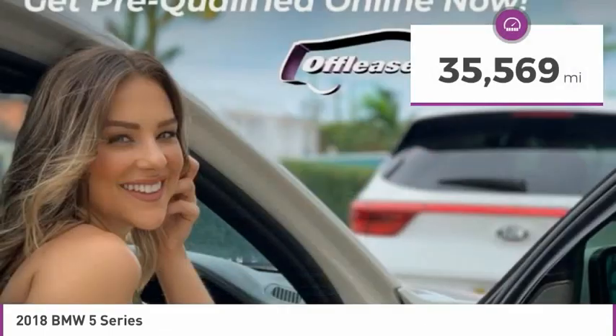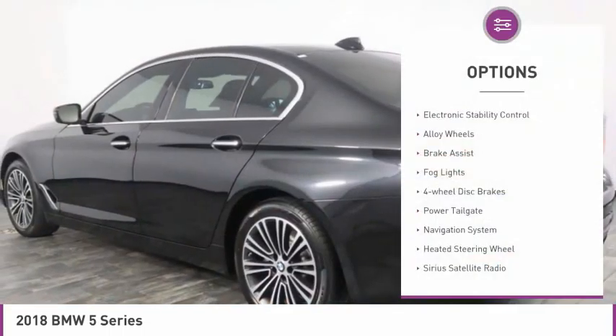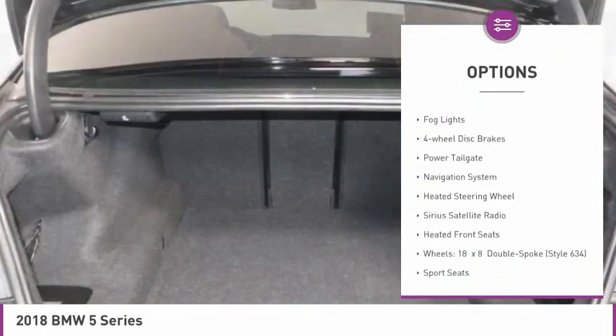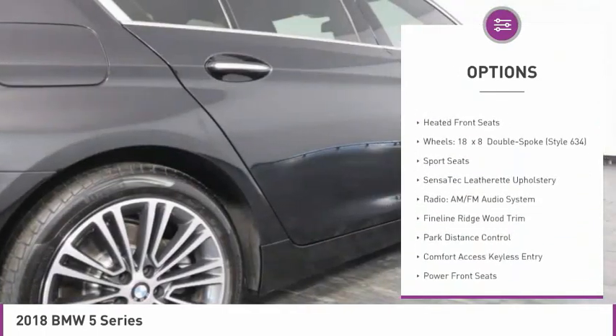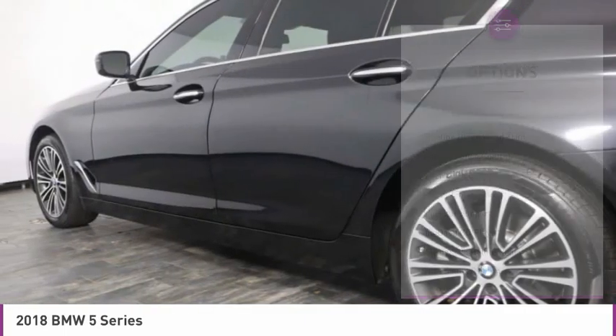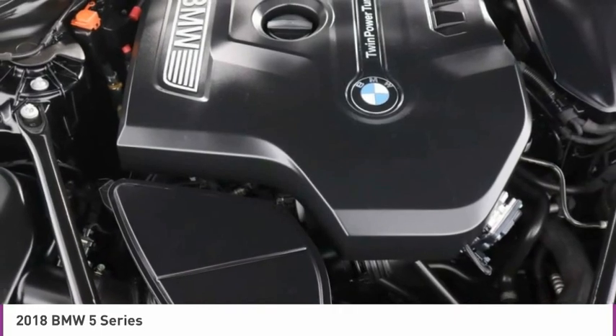This vehicle has less than 40,000 miles. Here are some of this vehicle's great options: electronic stability control, alloy wheels, brake assist, fog lights, 4-wheel disc brakes, power tailgate, navigation system, heated steering wheel, Sirius satellite radio, heated front seats.